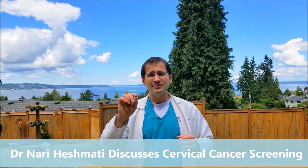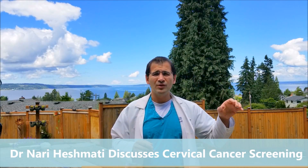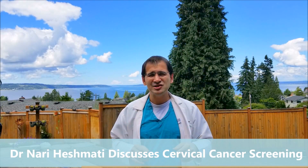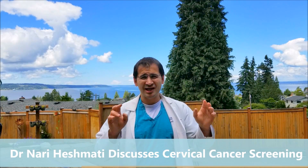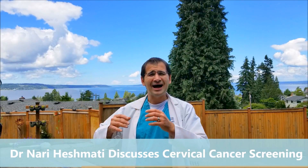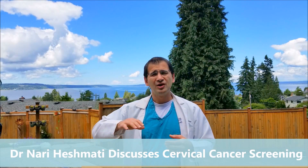We take a biopsy of whatever looks abnormal at the time of colposcopy and send it to the pathologist. Results come back as normal, cancer, or something in between — CIN 1, 2, or 3, which stands for cervical intraepithelial neoplasia, a fancy way of saying mild, moderate, and severe. Most CIN 1 or mild changes go away on their own, so we recommend a repeat pap. CIN 2 or 3 have a higher likelihood of progressing to cancer, so we may recommend a treatment procedure like a LEEP or cold knife cone.